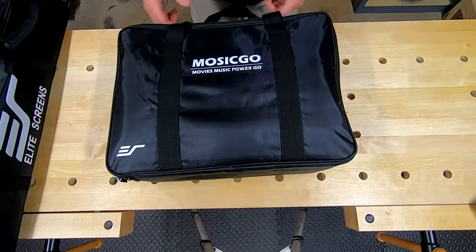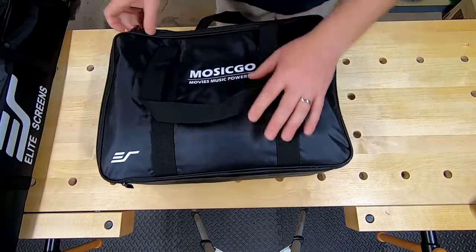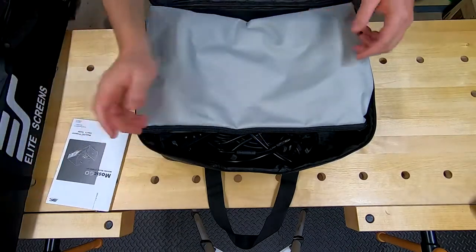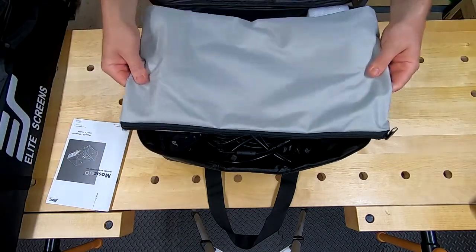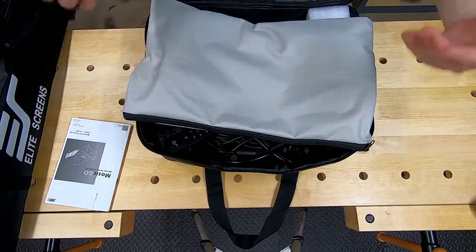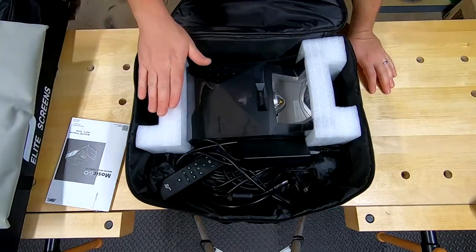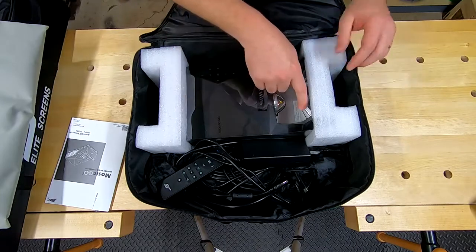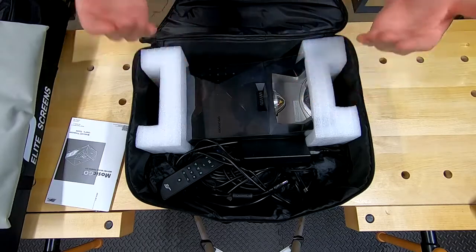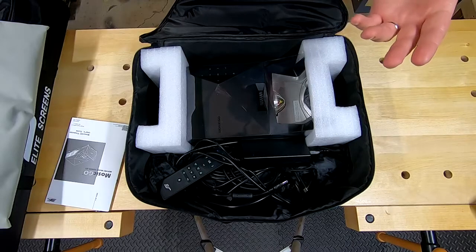Inside your projector bag, I actually keep the user manual and the screen in here. I would recommend keeping the foam inserts and the plastic cover that come with the projector because it hauls around really nicely and protects the two lenses. That's kind of important.